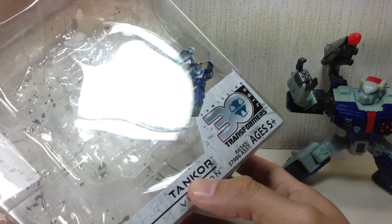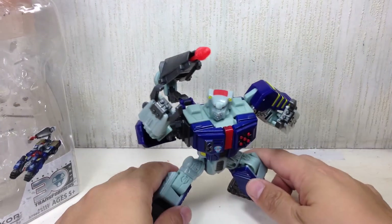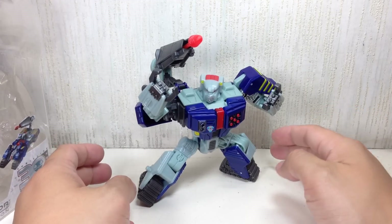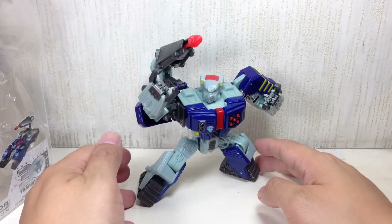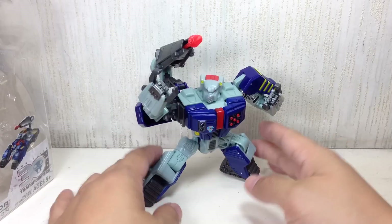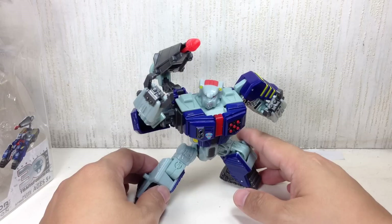Wave 1 was the Trail Cutter Orion Pax Wave. Wave 2 was the Hoist Wave. Wave 3 was Waspinator and Skids. Wave 4 was Scoop and Armada Starscream. Wave 5 has Tankor and Rattrap.